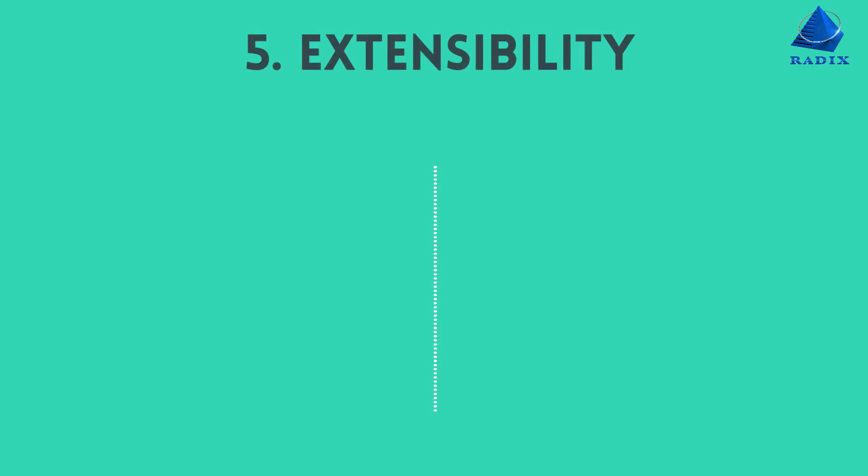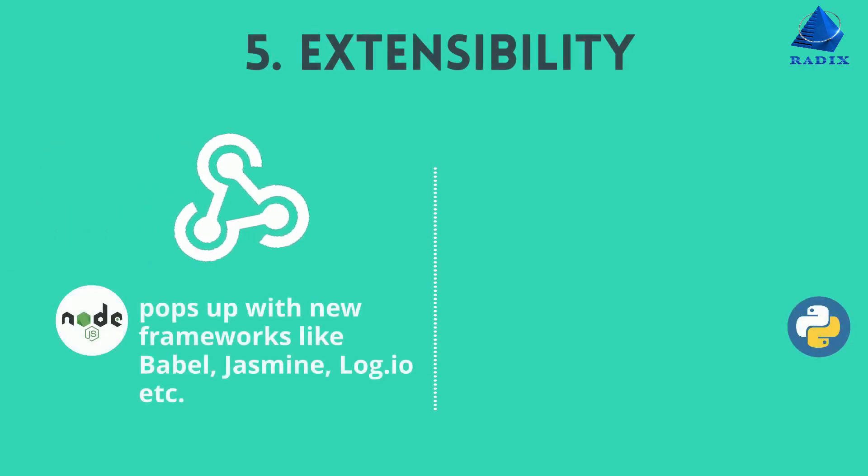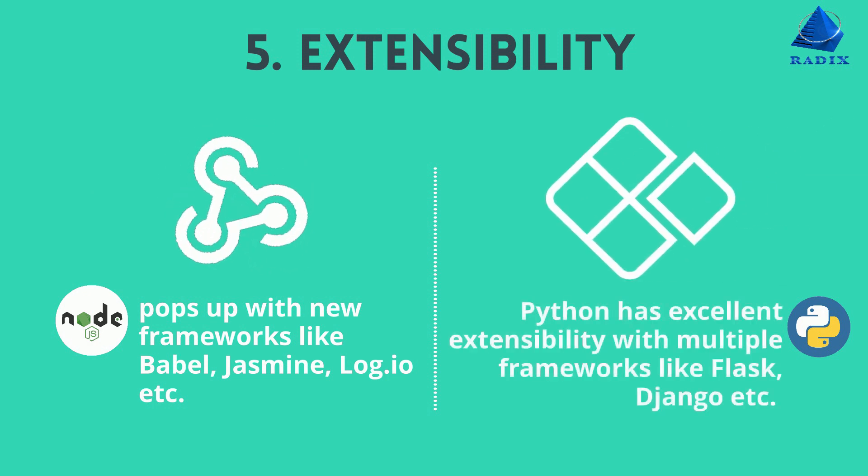Number five, extensibility. Node pops up with new frameworks like Babel, Jasmine, LogIO, etc. Python has excellent extensibility with multiple frameworks like Flask, Django, etc.